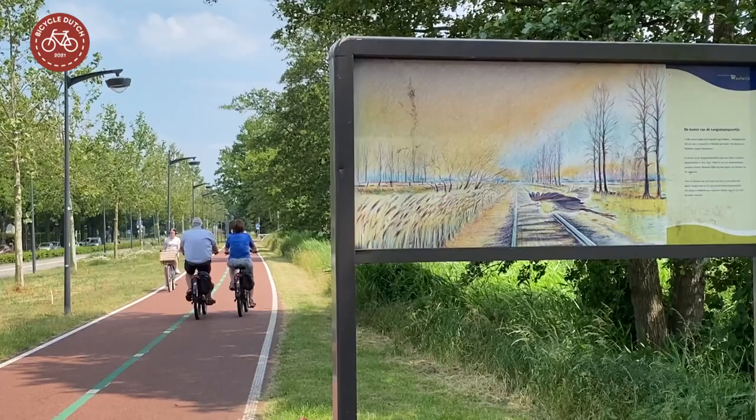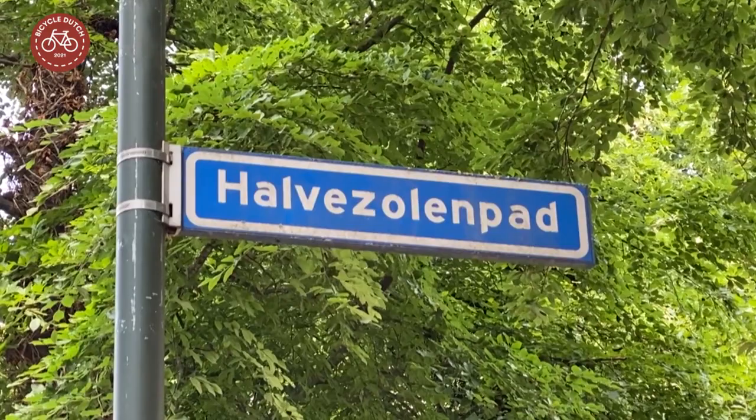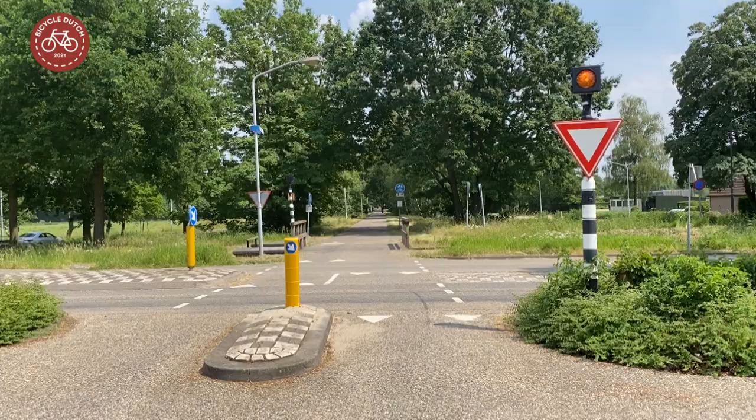These cycle routes are usually straighter and more direct than conventional inter-urban cycle routes. This one is not just for recreation — the good lighting makes this a perfect route for commuting in the dark as well.